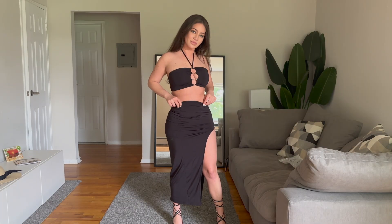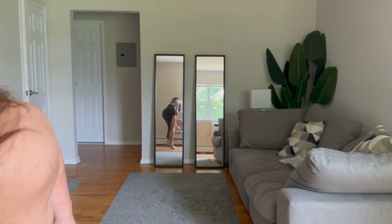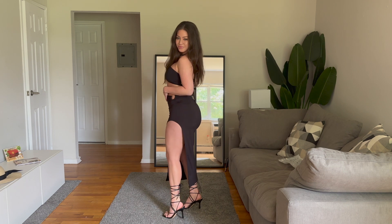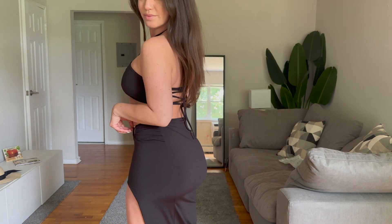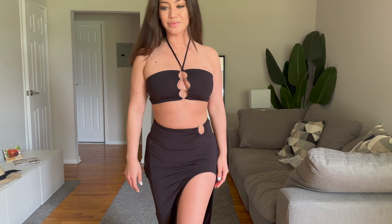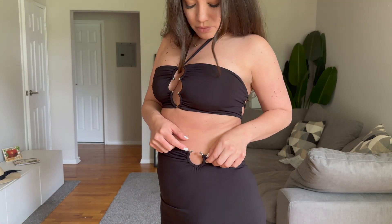First up is this halter neck two-piece outfit. Honestly, when I put it on I was just like wow — something about it just makes you feel so good, like you could take over the world. I love how it shows your back, I think it's so sexy. And I love these little details as well.